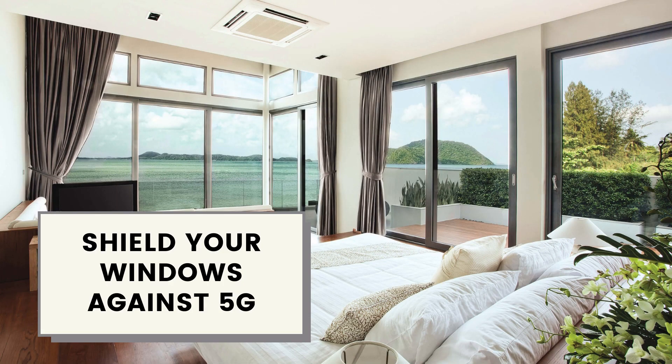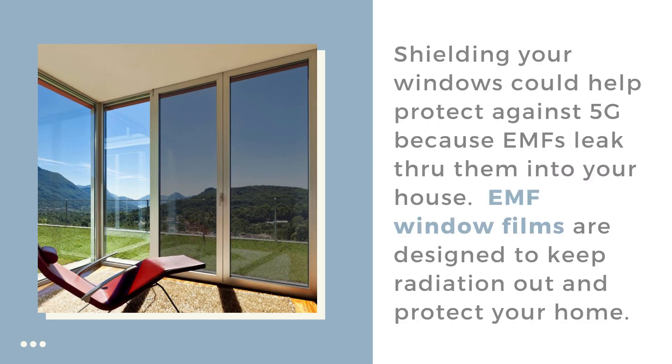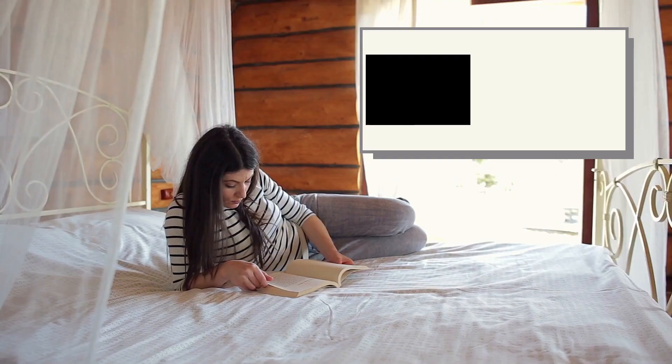Shield your windows against 5G. Windows are one of the major ways EMFs can leak into your house or office. Our EMF window films have been designed to keep them out and protect your home from 5G dangers.